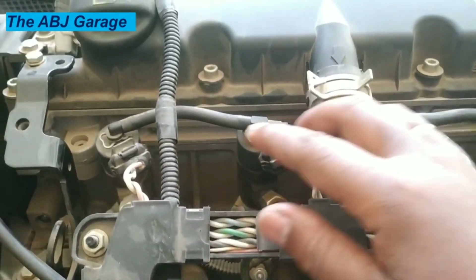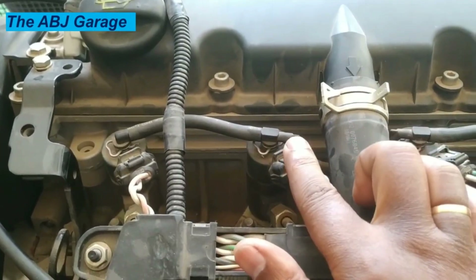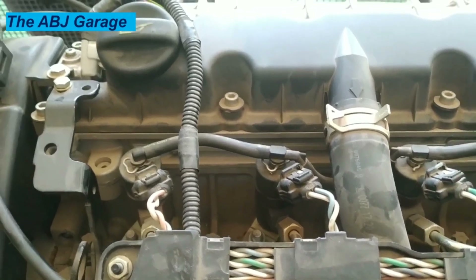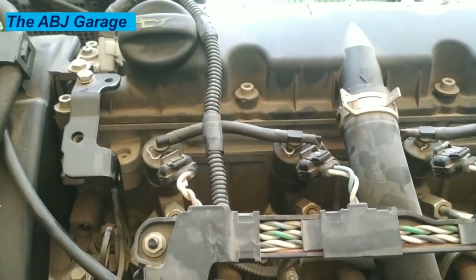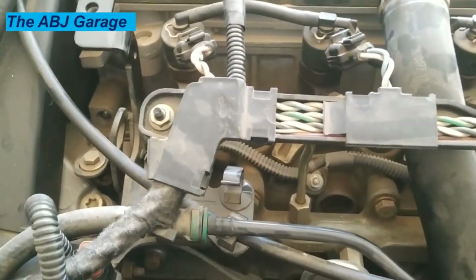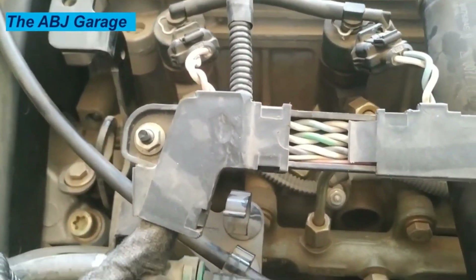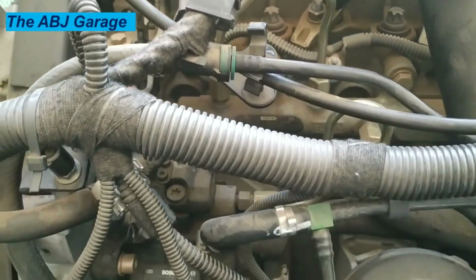1. Check engine light turns on. The most common sign of a bad fuel injector is the check engine warning light, which appears on the dashboard. If the engine is not performing as it should, it can trigger the engine management light to come on. A diagnostic scan tool will be needed to confirm the fault code. Any time an injector delivers abnormal fuel than needed, the engine's efficiency is lowered and can trigger the check engine light. Use an OBD-2 scanner to confirm the issue.